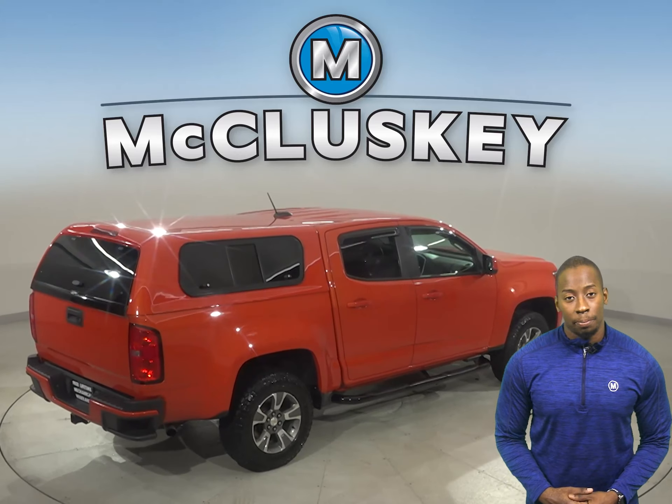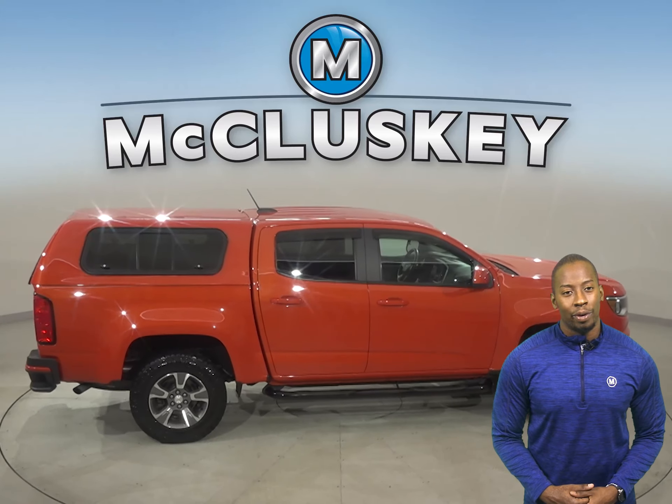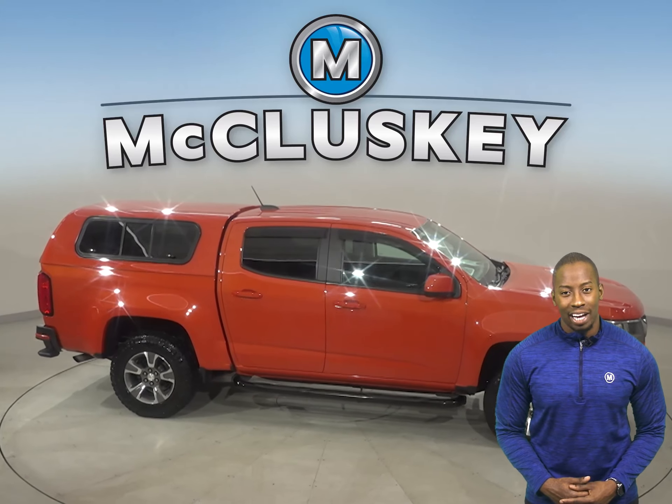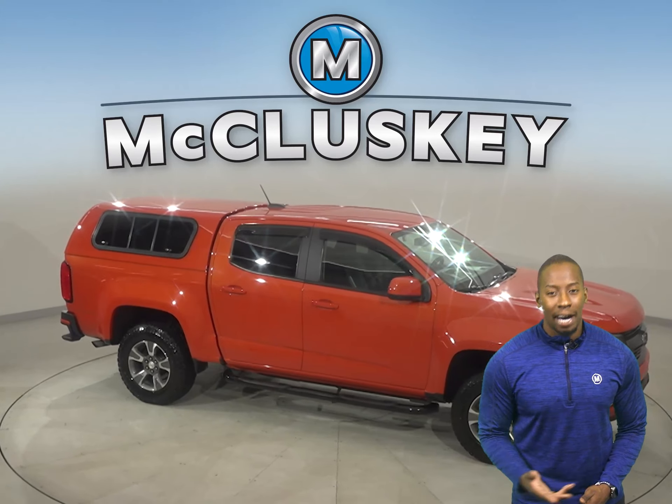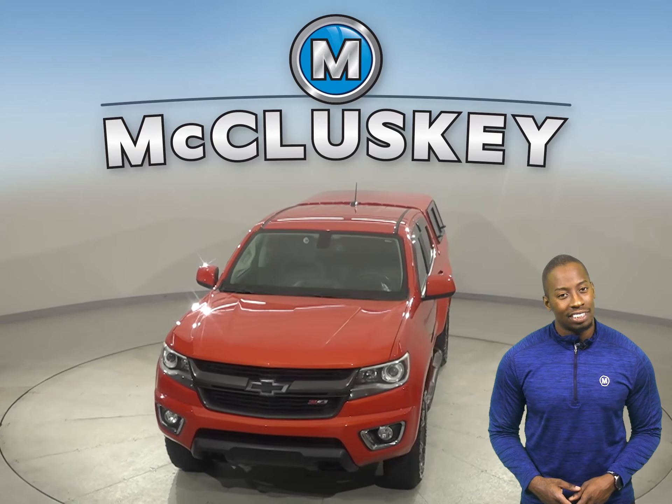There are also side steps for maximum comfort when climbing aboard. This Colorado has passed our 172-point inspection, so it's more than ready to hit the road. And once you buy it, we can even cover it with our free lifetime warranty, good for as many years and as many miles as you own it. Take it on a free 48-hour test drive today.